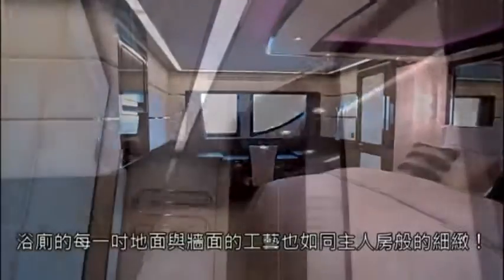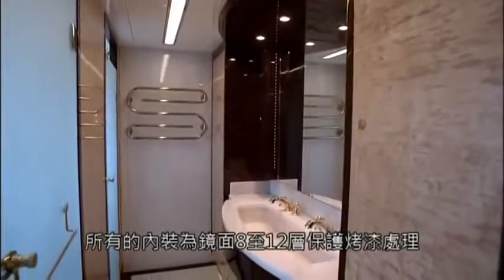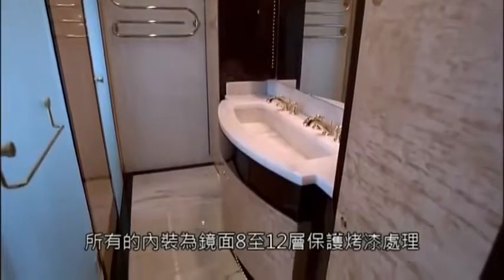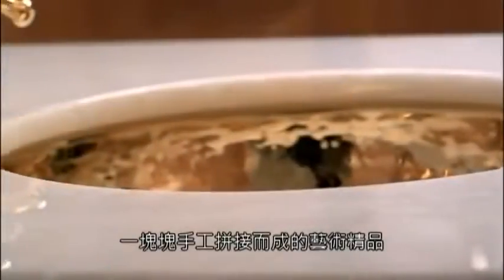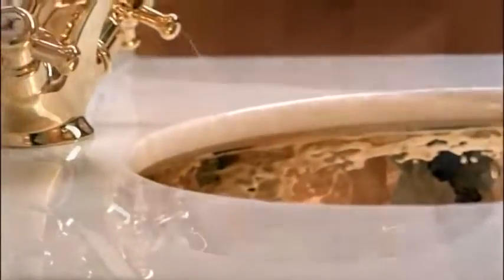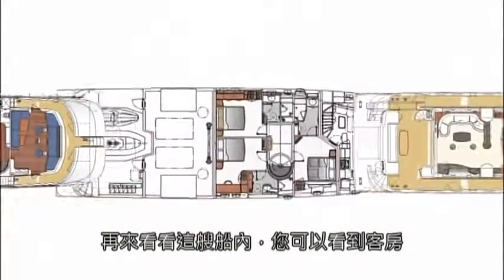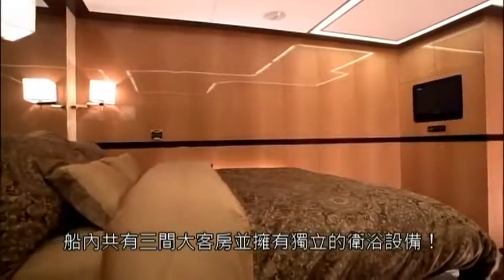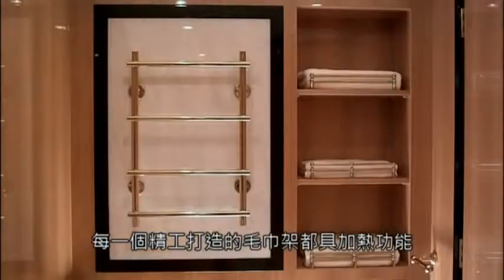Every inch of the bathroom's floors and walls are also similarly detailed. All reflective surfaces inside were treated with 8 to 12 layers of special protective coating, and every piece of rare and natural marble was installed by experts. Every section of the interior is like an exquisite piece of art. Looking at the interior once more, you can view the guest rooms. There are three large guest cabins, each with ensuite bathroom. Every exquisitely designed towel rack is heated.